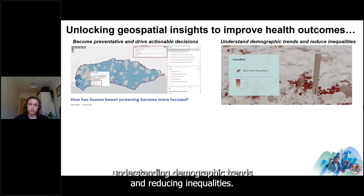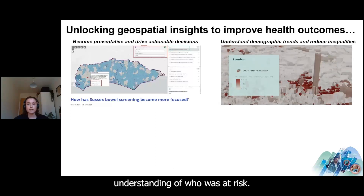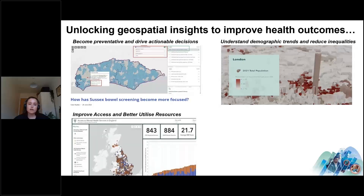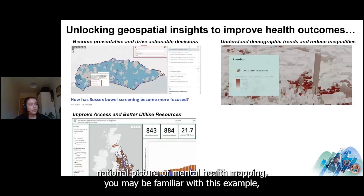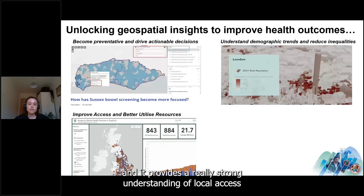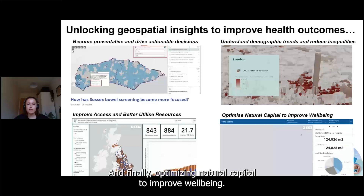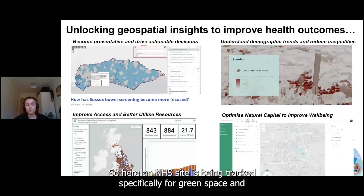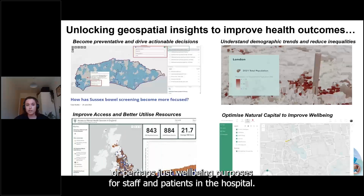Understanding demographic trends: one example looked at fuel poverty across London, providing a stronger understanding of who was at risk and critically where these people were located to help inform response. For improving access and optimizing resources, the first national picture of mental health mapping provides strong understanding of local access and demand issues. Finally, optimizing natural capital: an NHS site was tracked for green space areas that could be used for social prescribing or wellbeing for staff and patients.